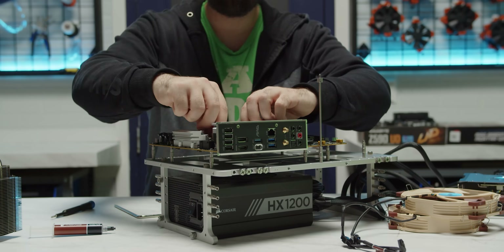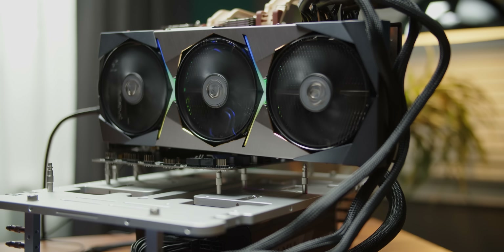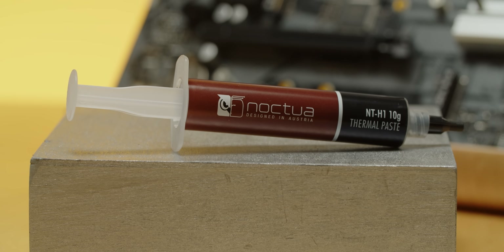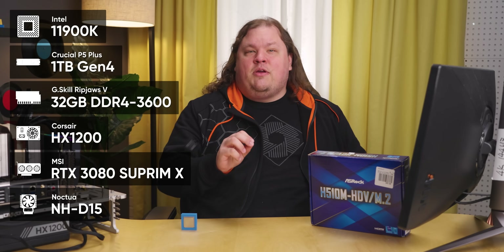For every motherboard, we tore down and rebuilt the exact same test bench, using the same memory, CPU, cooler, power supply, SSD, and graphics card. We even made sure to grab the exact same type of thermal paste for the last few boards when our first tube ran out — this is to control our variables as tightly as possible. We even tested every system in the same climate-controlled environment. After building each bench — we'll have affiliate links down below for everything we use — we immediately found an important reason to choose one board over the other.